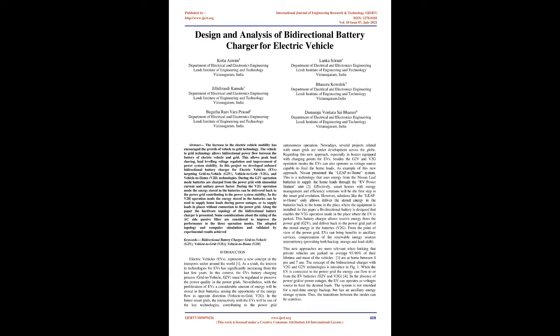During the G2V operation mode, batteries are charged from the power grid with sinusoidal current and unitary power factor. During the V2G operation mode, the energy stored in the batteries can be delivered back to the power grid, contributing to power system stability. In the V2H operation mode, the energy stored in the batteries can be used to supply home loads during power outages or in places without connection to the power grid.